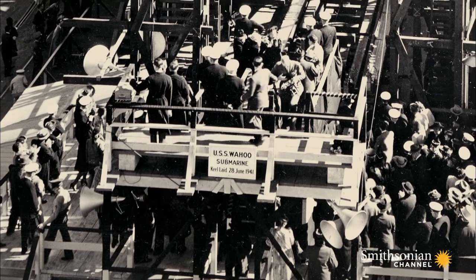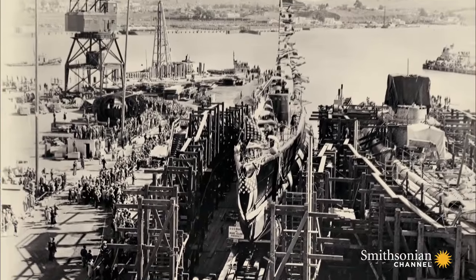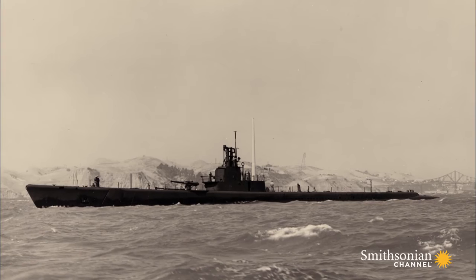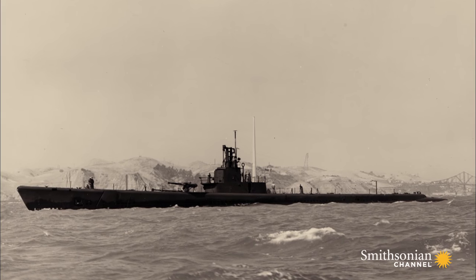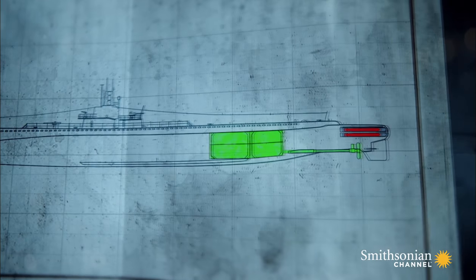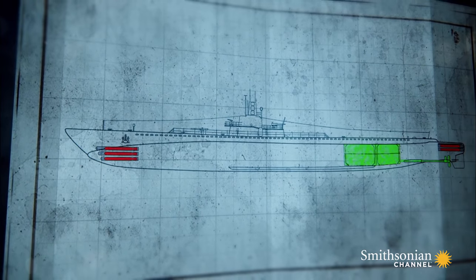Wahoo bears the name of a fish, a tradition forged in the earliest days of American submarines. It's a Gato-class sub, 312 feet long and 27 feet across the beam. Its combination of speed, endurance, and payload are almost unrivaled.